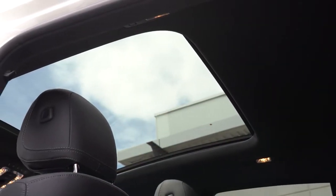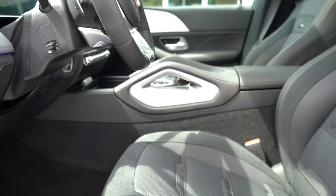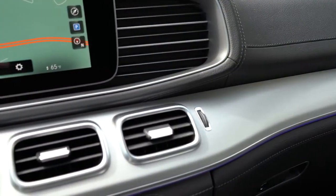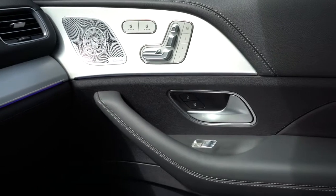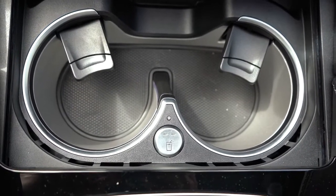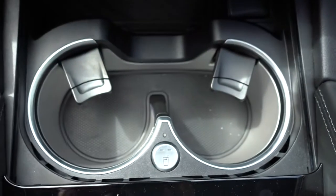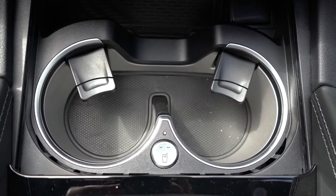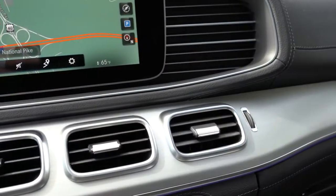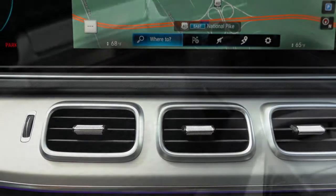For interior quality — a panoramic roof comes standard across the board. A black Dynamica headliner goes for $1,600. A universal garage door opener comes standard, and you can choose between black or red seat belts at no extra cost. Dual-zone climate control comes standard. Heated and cooled front cup holders are a $180 option — absolutely love that feature. An Air Balance Package for $350 provides cabin air purification and a cabin fragrance system. The wireless phone charger is located just in front of the cup holders.